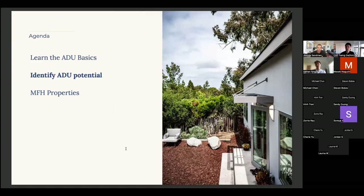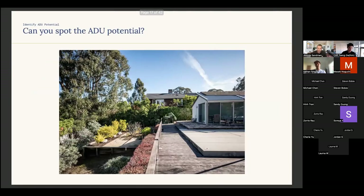Let's do a little game — if anybody wants to use the annotating pen, feel free to draw a mark of where they think the ADU might have gone on these property photos.